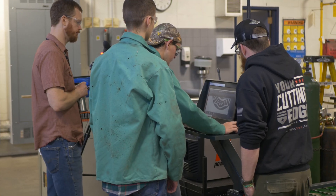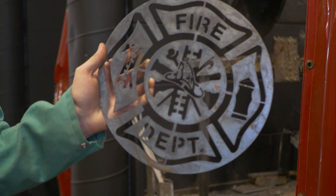As for the software, installation was no problem at all. Within an hour's time, the training had started and we had begun cutting pieces on the table.